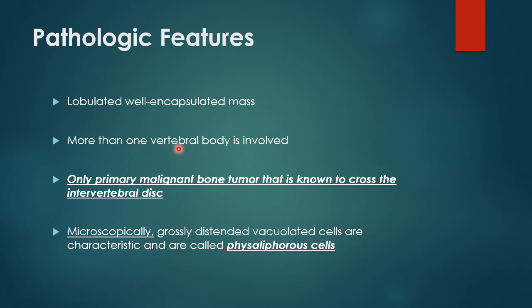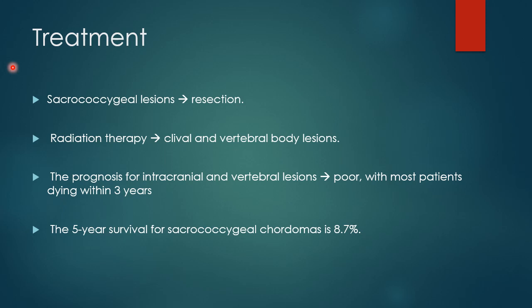Pathological features. Pathologically, it is a well-encapsulated mass lesion with involvement of more than one vertebral body. One important point to remember is that it is the only primary malignant tumor known to cross the intervertebral disc. Microscopically, the characteristic cells seen in Chordoma are called physaliphorous cells, which is a key term that could be asked in NEET exams.